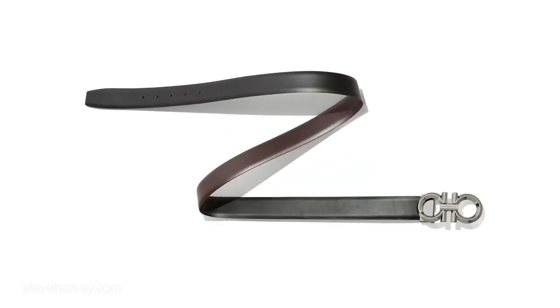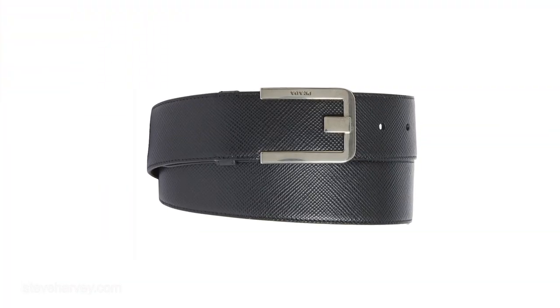Number five: a black belt to go with the black shoes. When you've got your blue suit on, you want to be able to put your belt on. You want that clean, classic, uniform look — hey, I'm nicely dressed, I can wear it anywhere I need to go.